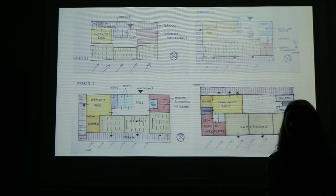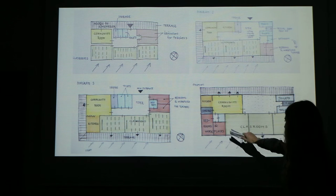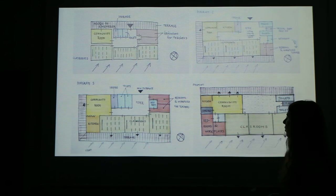Here you can see how we arrived at the final floor plan. There are four floor plans shown so you can compare previous positions of different rooms. We were trying many different positions of the terrace and the area for teachers.